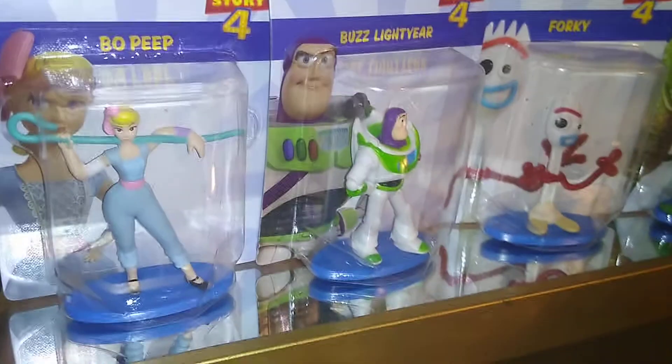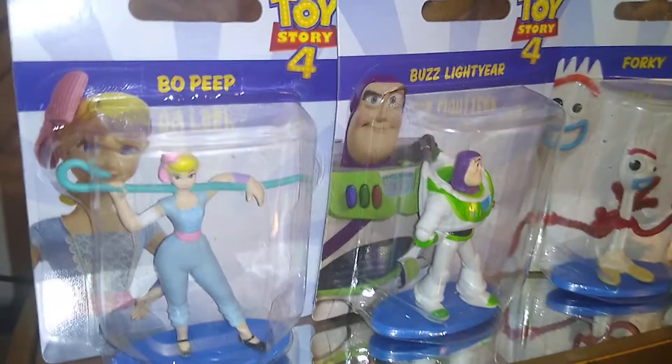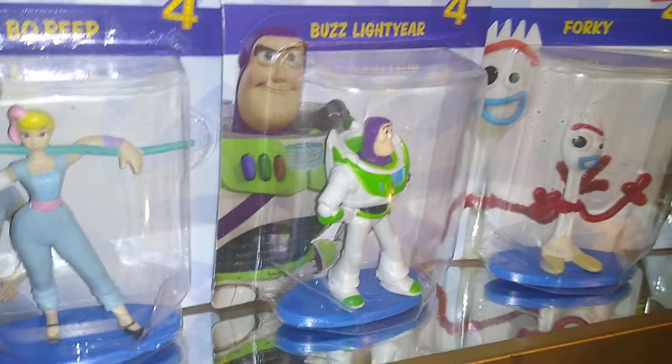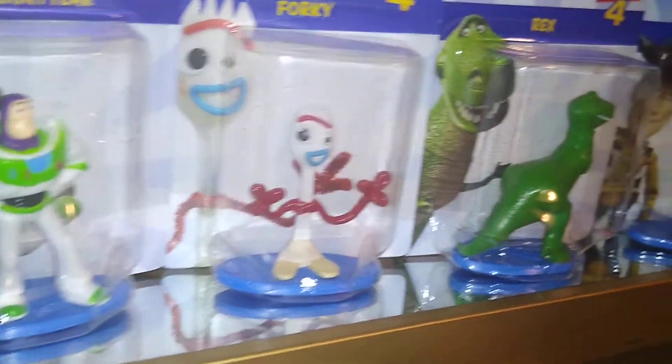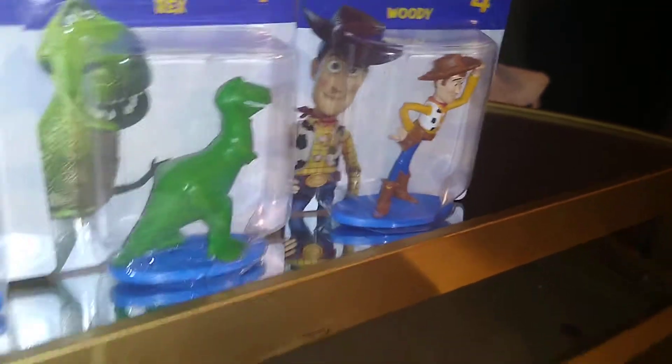And I also got Sully. Continuing on to Disney Pixar's Toy Story 4 — I found Bo Peep, isn't she a great Bo Peep, Buzz Lightyear — most people's favorite — Forky, Rex the dinosaur, and Woody. I like all of them, to be honest with you.